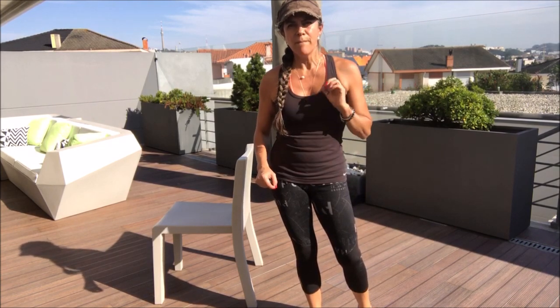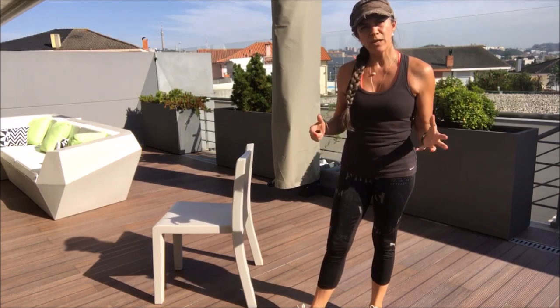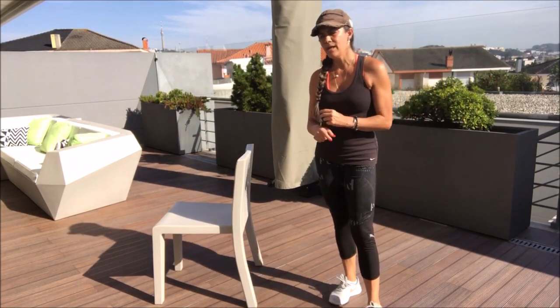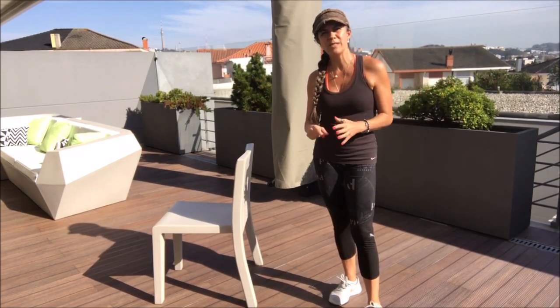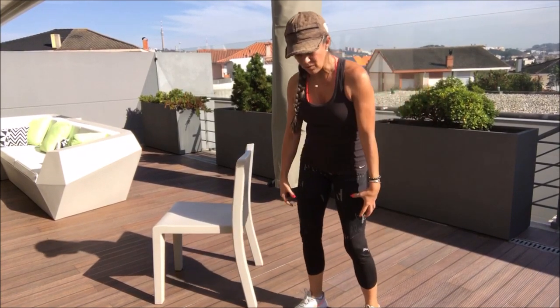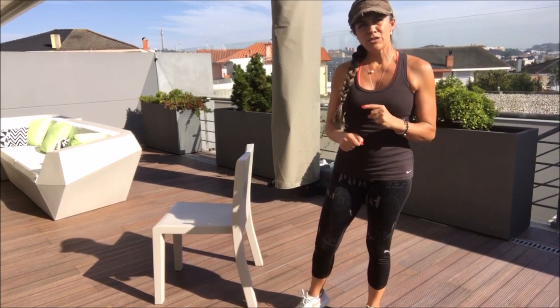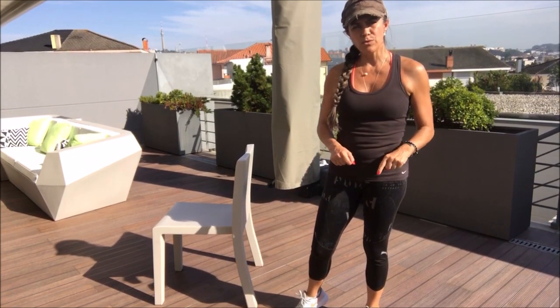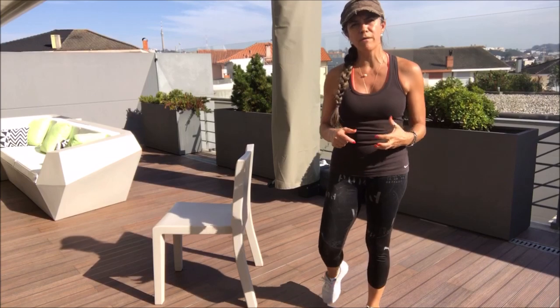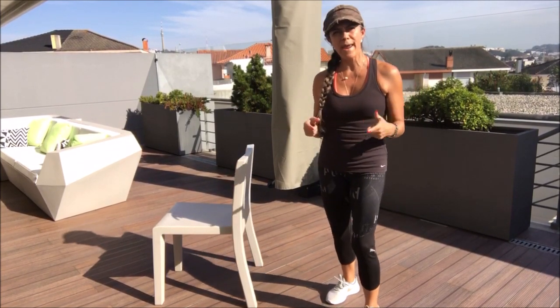Why am I telling you this? Because when we go on a plane and have long trips, you always feel jet lag and your legs get really swollen. There are a couple of movements you can do to really help with that jet lag and the swelling.